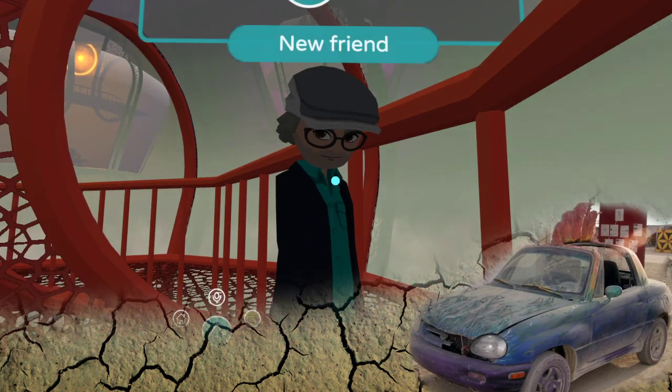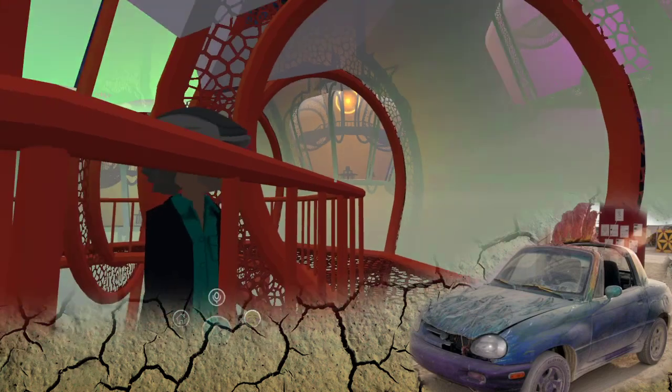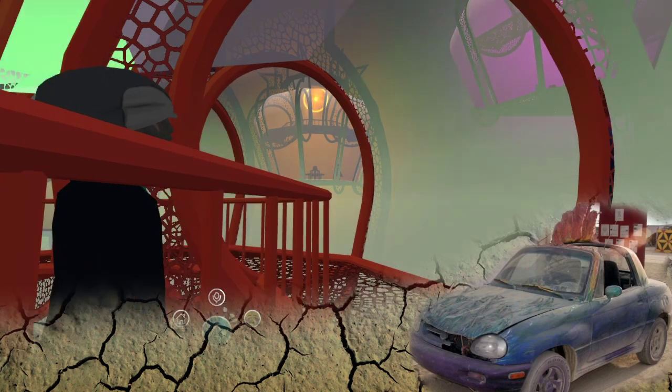Each of these lanterns has a different scene in it — like a different art piece. Follow me outside, we're going to go to one that has some music in it.